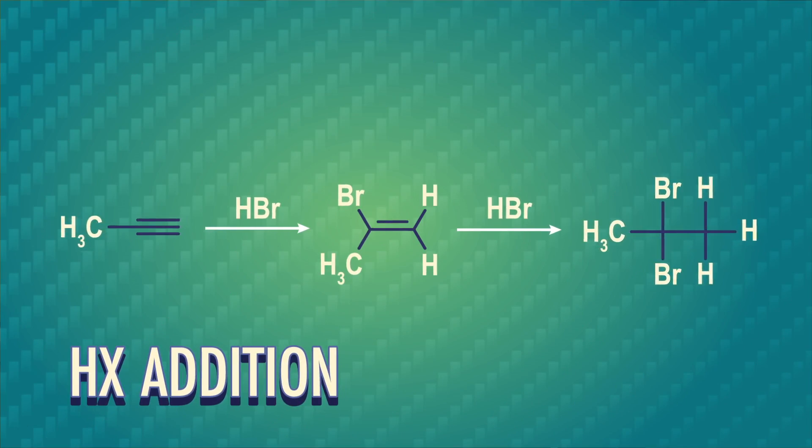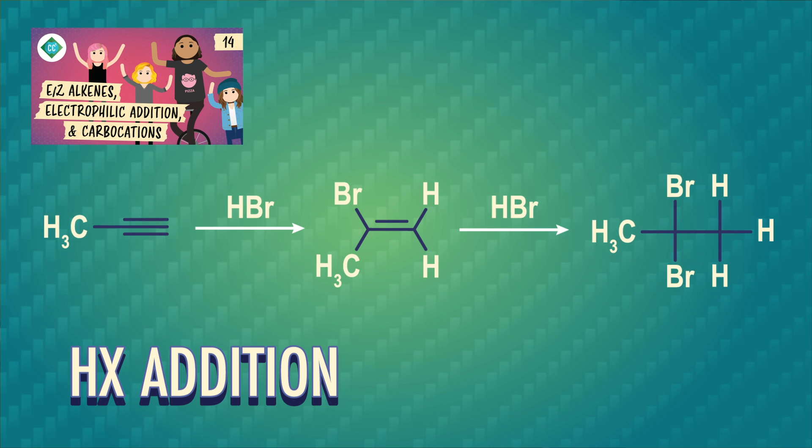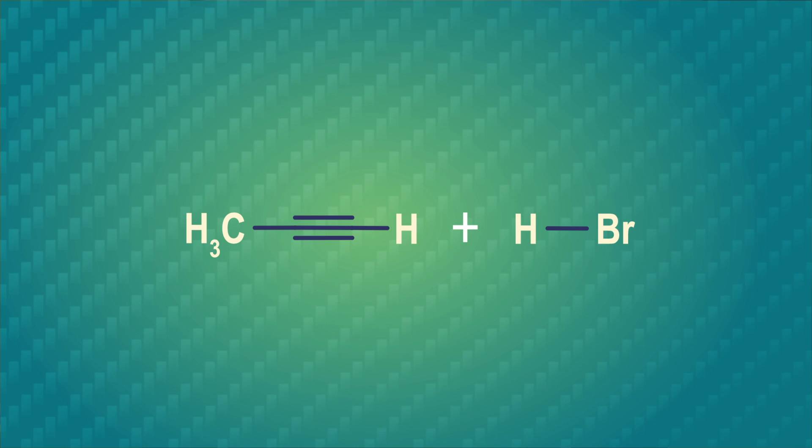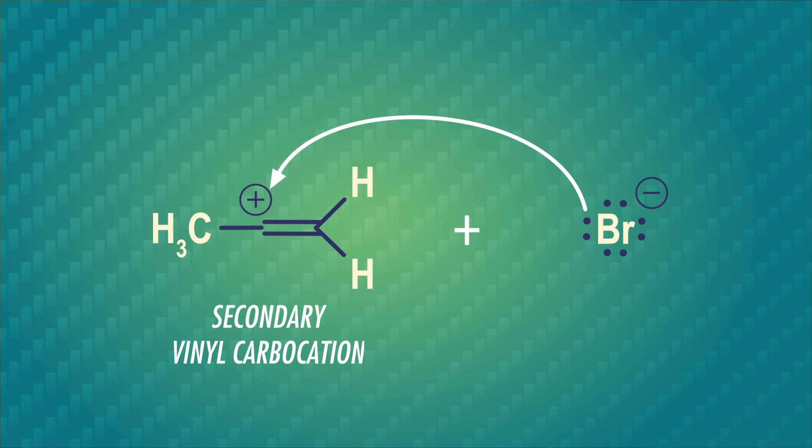On the other hand, the addition of hydrogen halides is a bit more predictable with certain substrates. When we have an alkyne in hydrogen bromide, the nucleophilic attack happens like we'd expect, and the hydrogen bromide adds across the triple bond. If the alkyne is a terminal alkyne, this addition will follow Markovnikov's rule — the proton will add to the side of the triple bond with the hydrogen atom. The carbon on the right side of the triple bond is bonded to one hydrogen, so the proton from hydrogen bromide adds regioselectively to the right, forming a more stable secondary vinyl carbocation, as opposed to a primary one. This is called a vinyl carbocation because the positive charge sits on a carbon-carbon double bond.